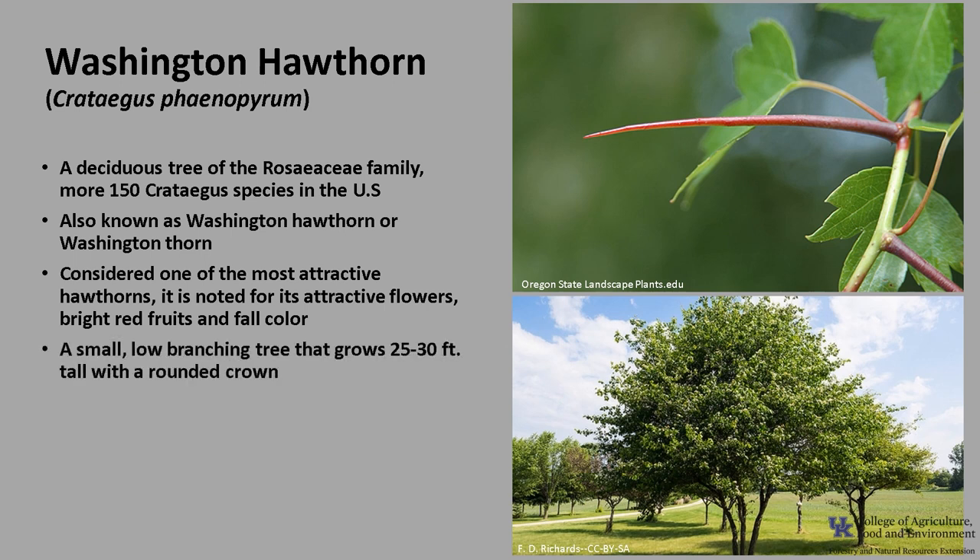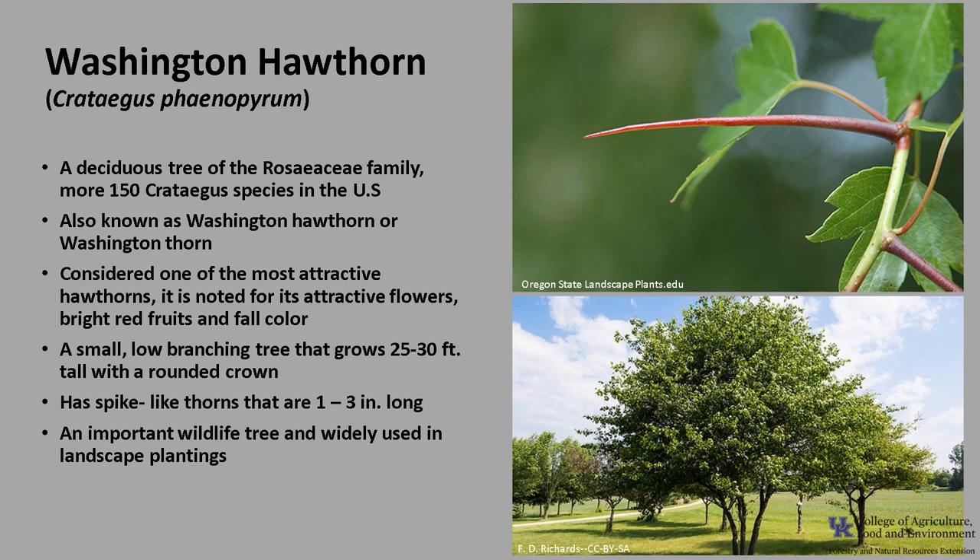Washington Hawthorn is a small, low-branching tree that grows about 25 to 30 feet tall with a nice rounded crown. The tree has spike-like thorns that are usually about 1 to 3 inches long. It is an important wildlife tree and widely used in landscape plantings.